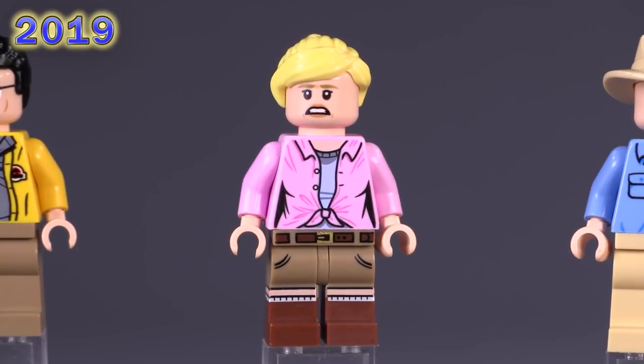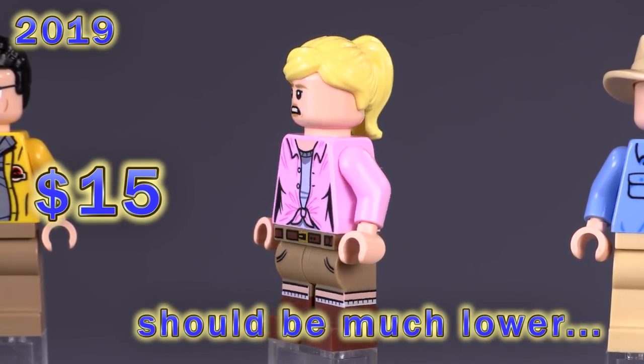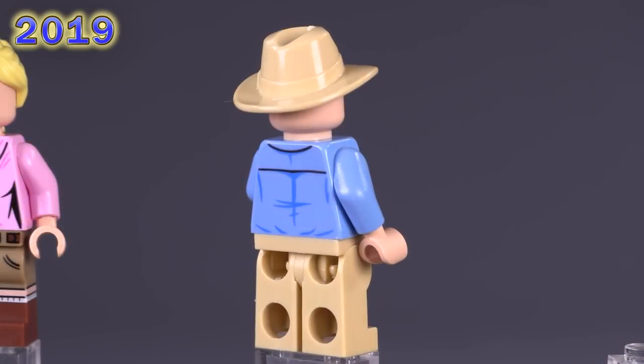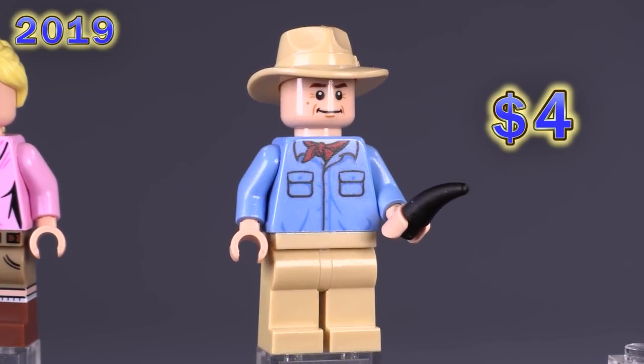Ellie Sattler is technically the last exclusive fig here, and the only thing that makes her different from the first time we saw her is the fact that her hair is in a ponytail this time. None of the pieces are actually exclusive, which is why she's listed significantly lower — around 15 dollars. Alan Grant also technically came out a second time in this set, though he's exactly the same as the previous version.